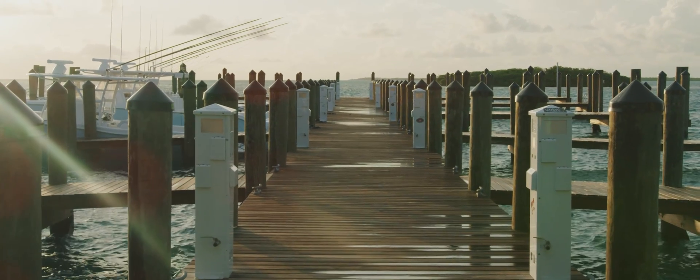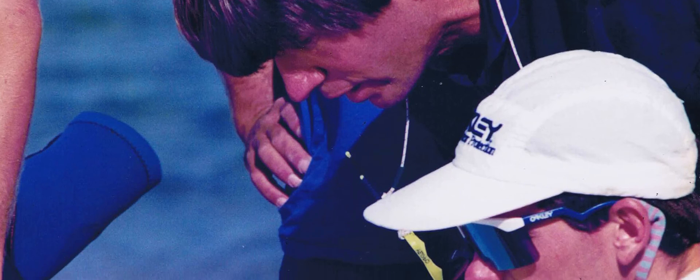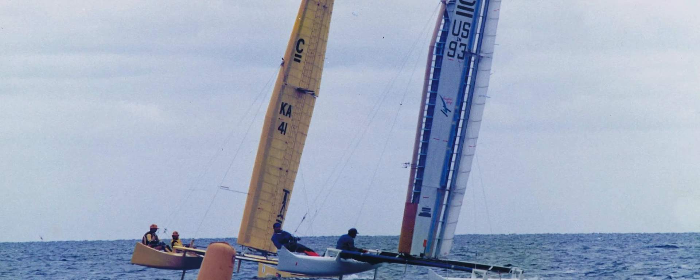I grew up in Florida and the summers were hot — not a lot of things to do except go on the water. So at about seven years old I started sailing dinghies. A couple years later I started to race those boats, ended up liking the competition and winning the national championship of that class several times, then going on to larger boats.